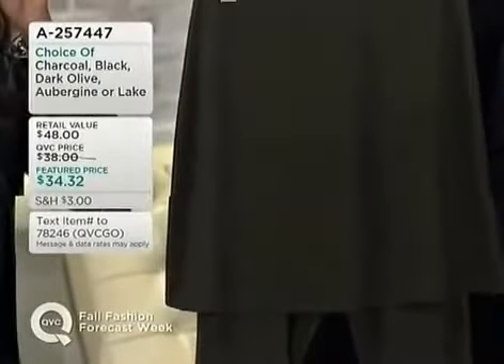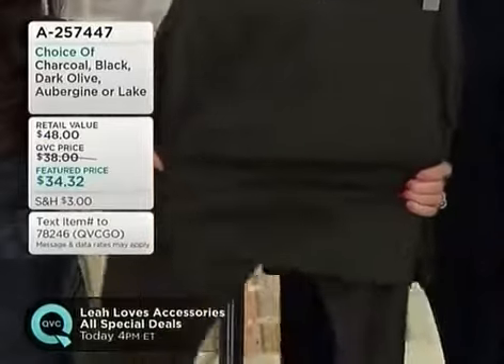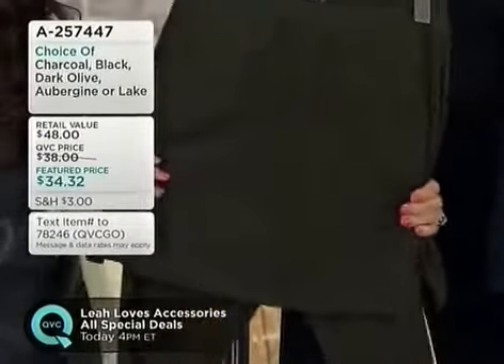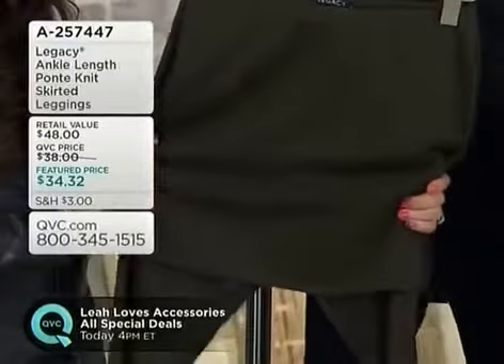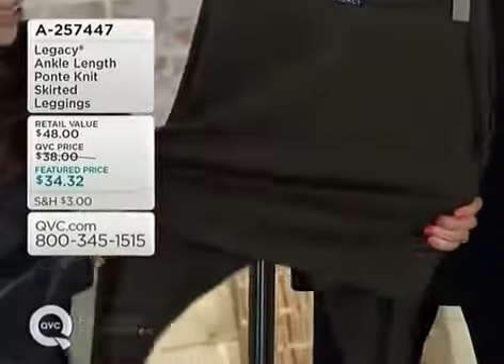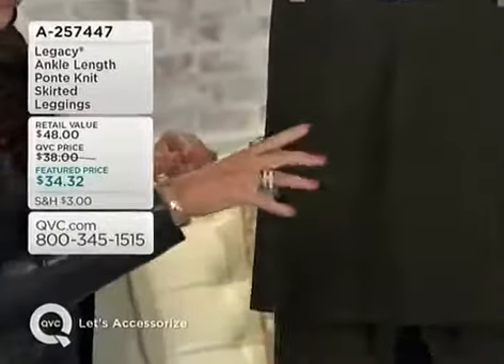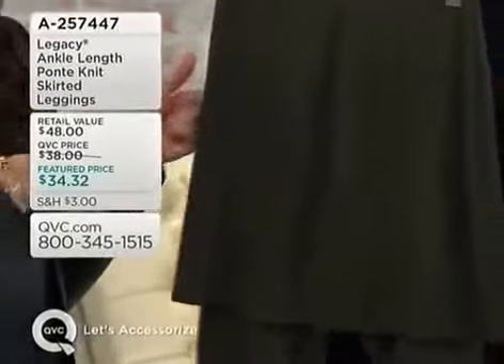Pull out all those fabulous tops that you couldn't wear with a regular legging. This one is coming to you in that luscious, luxurious Ponte and I'll explain why you must have Ponte in your closet. This one is also one of our highest rated, serving as an inspiration for our latest TSV.